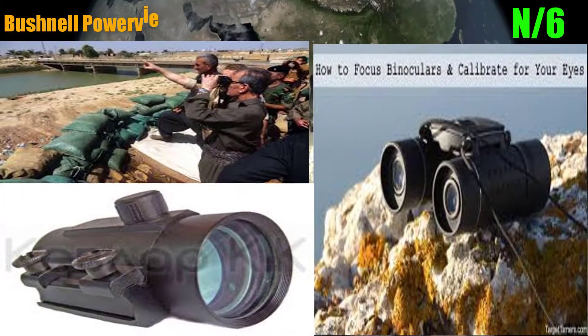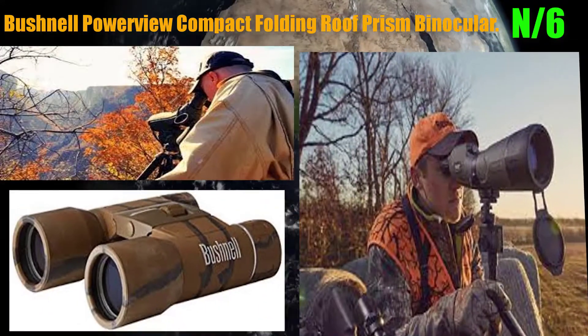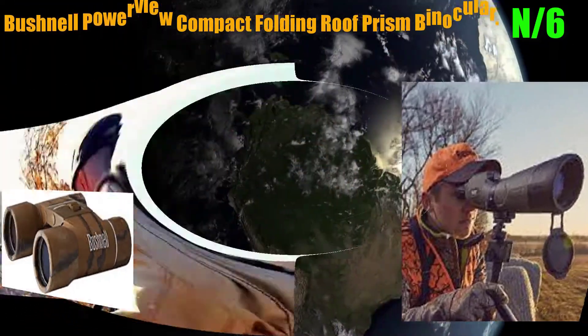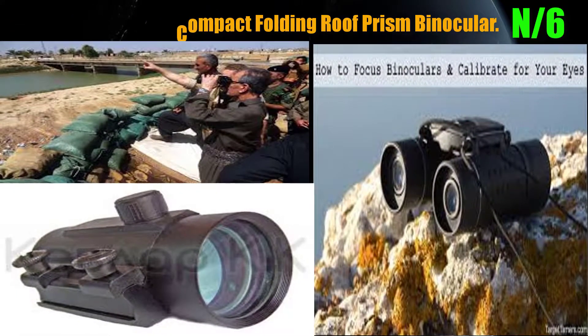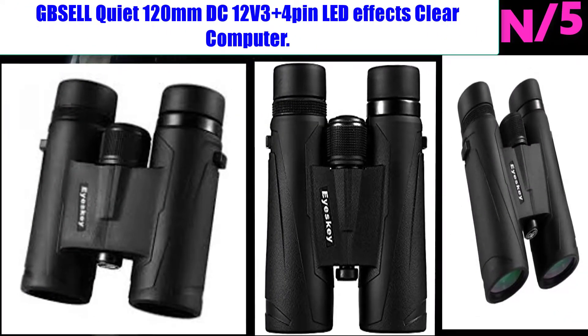Number 6: the Bushnell Power View compact folding roof prism binocular. It is a roof prism binocular with 8x magnification and 21 millimeter objective diameter. Multi-coated optics guarantee superior light transmission and brightness.